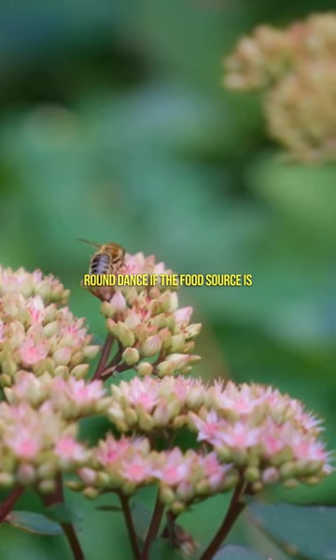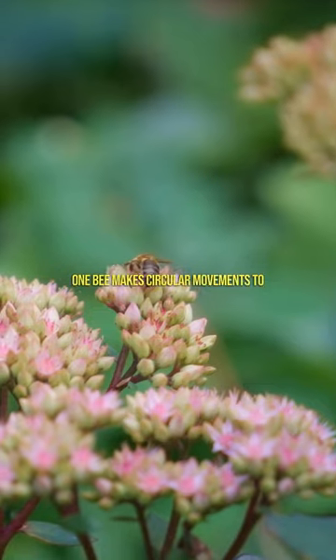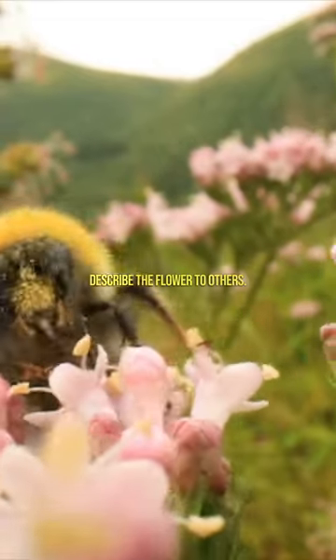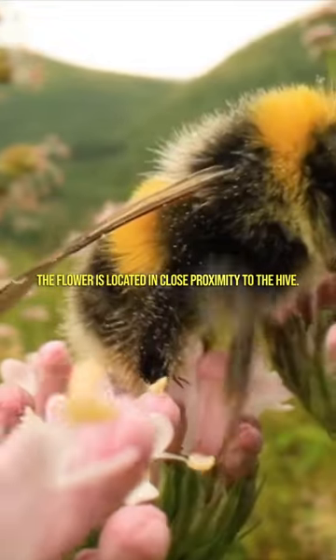Round dance: if the food source is close, honeybees perform a circular dance. One bee makes circular movements to describe the flower to others. The flower is located in close proximity to the hive.